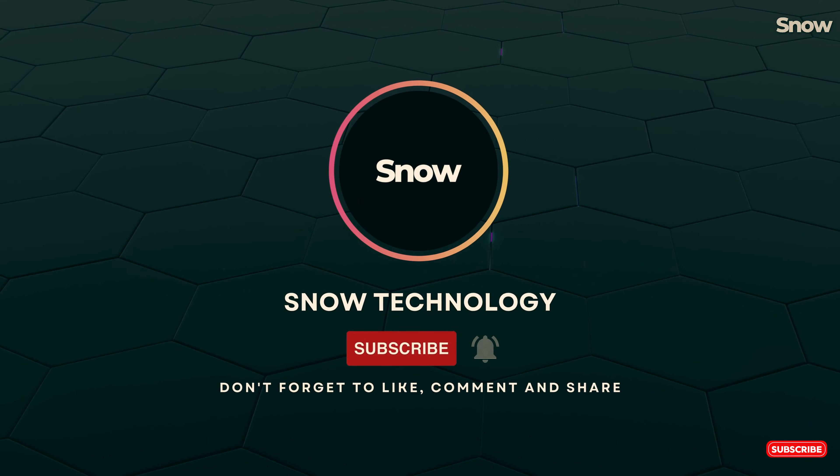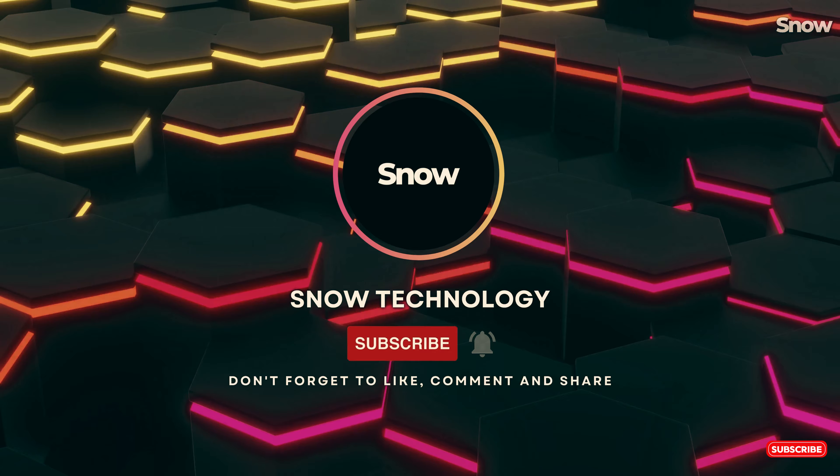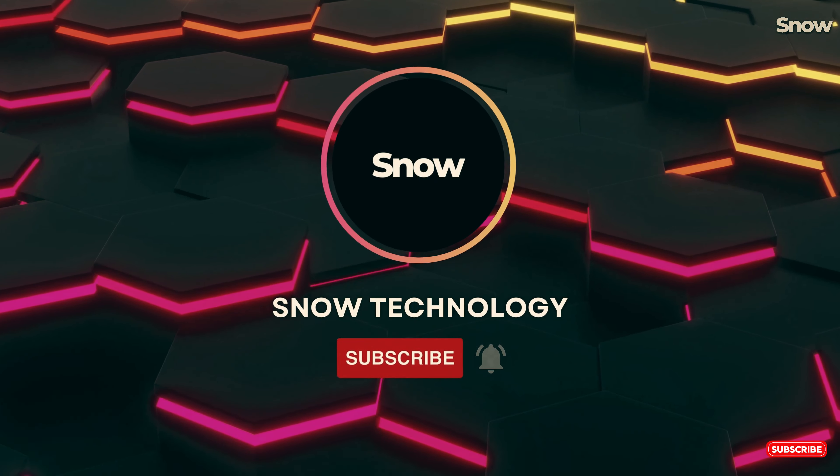Don't forget to hit the like and subscribe button if you found this video informative, and leave a comment below. We love hearing from you.